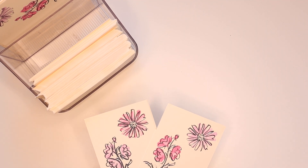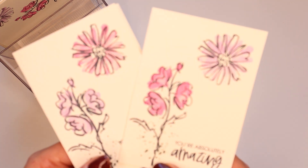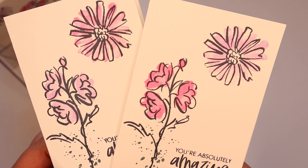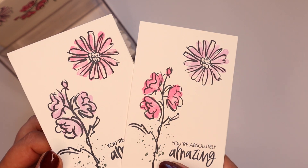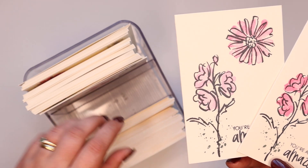Hi there, it's Sam from poodles.co.uk. Thank you very much for joining me today. Super quick video highlighting and showcasing my cards that are over on my blog today. These are my thank you cards for all of the amazing people who came shopping with me in April.